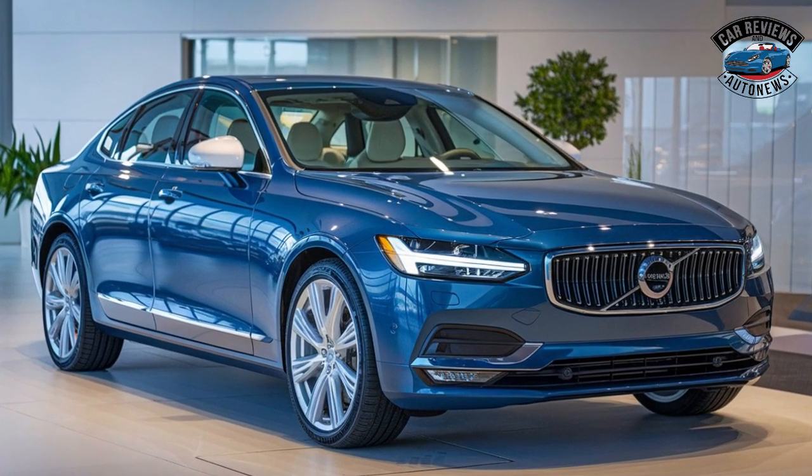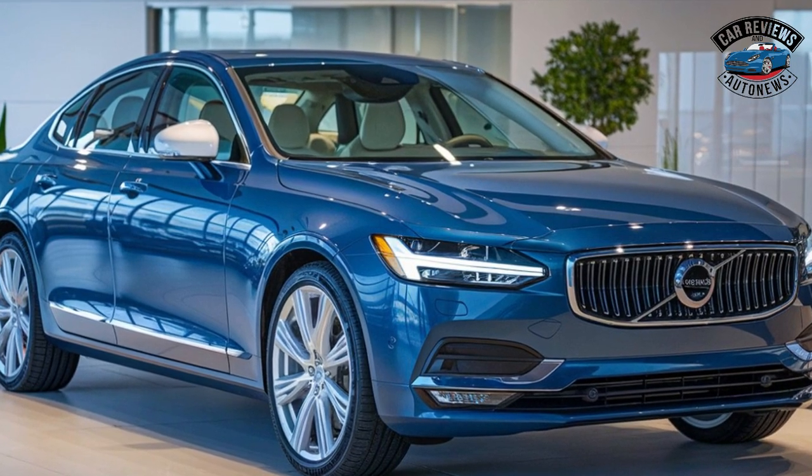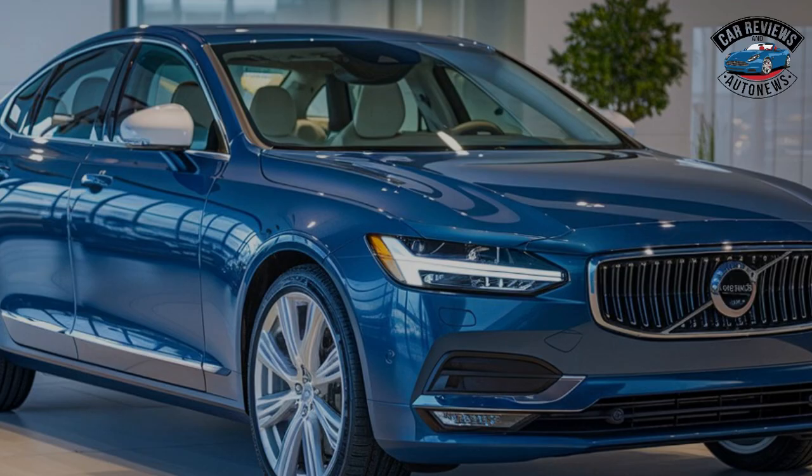The 2025 Volvo S90 is making waves as a luxury sedan that combines elegant design with impressive space and power. Here are some highlights from its reveal.